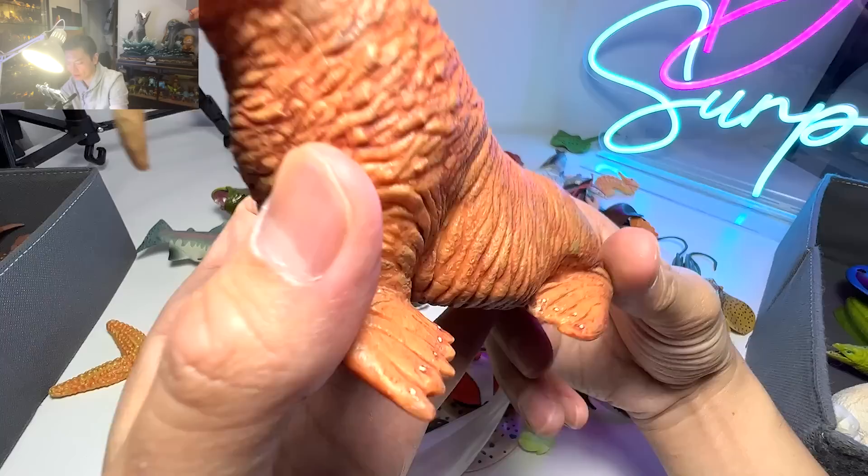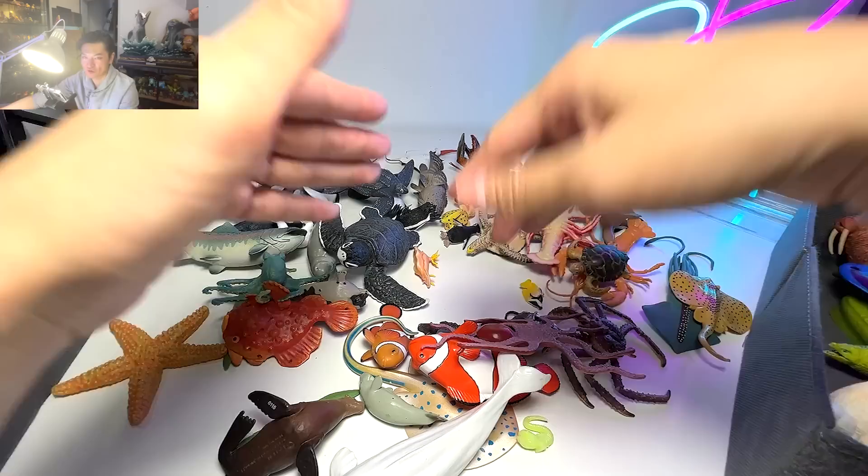And for walruses, like what I mentioned, the teeth actually have a function — which is to anchor themselves down to the ocean seafloor.